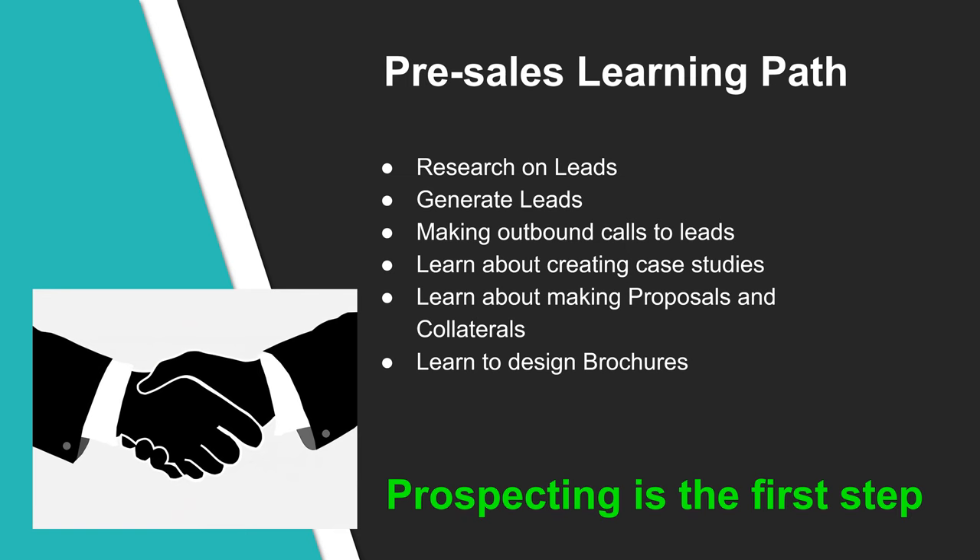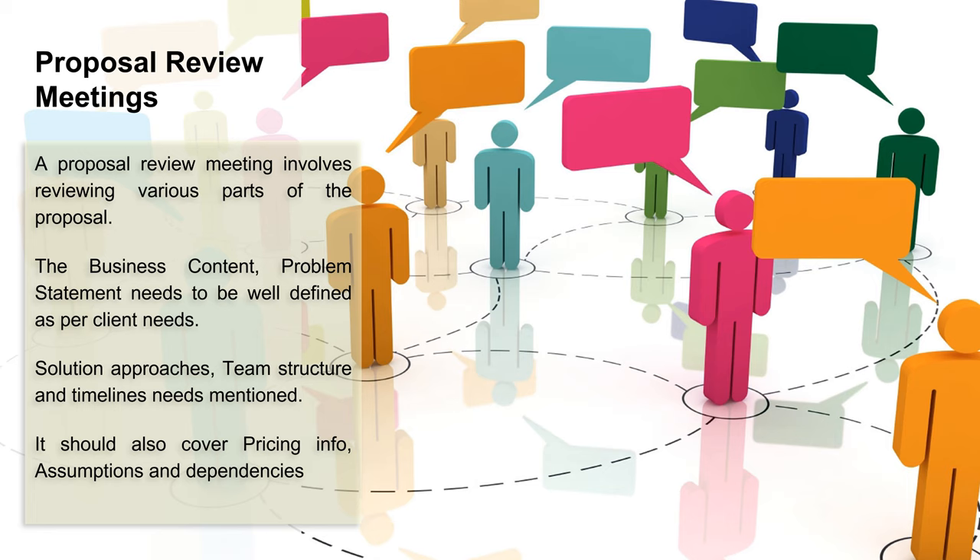When you follow the learning path, you will be learning many aspects of pre-sales: lead generation activity, company research, interesting case studies, and various aspects of a proposal. A proposal review meeting involves reviewing the business context and problem statement as per client needs, solution approaches, team structure and timelines to gain confidence from the client, pricing info within the budgetary needs of the client, and assumptions and dependencies covering out-of-scope items, hardware and software dependencies. Feedback from the review meeting will be incorporated into the proposal, and multiple iterations of reviews will be done as required.